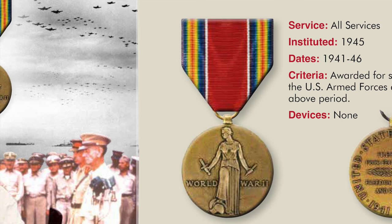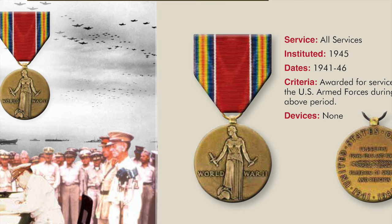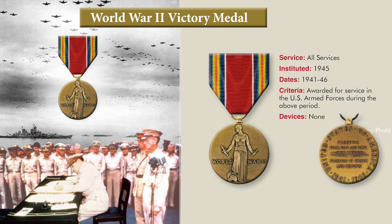Fewer than 100,000 women in World War II qualified for this service medal, and it is the only United States service medal specifically created and authorized for women in the military. This brings us to the World War II Victory Medal, awarded for service in the armed forces during 1941 to 1946. The front depicts Liberty resting her right foot on a war god's helmet with the hilt of a broken sword in her right hand and the broken blade in her left. The reverse contains the words 'Freedom from fear and want, freedom of speech and religion,' with the inscription United States of America, 1941 to 1945.